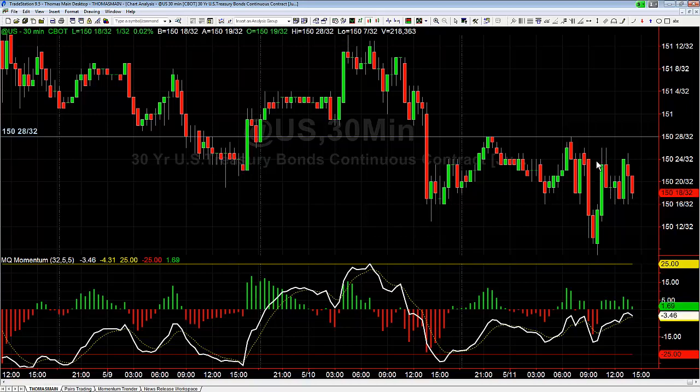Overall it worked out fairly well — great job for those of you that took that long. Now, the other thing about it: there were actually two setups triggering at the same time. We had the 30-minute chart giving us the bullish engulfing pattern, but we also had a 60-minute chart giving us a hammer.